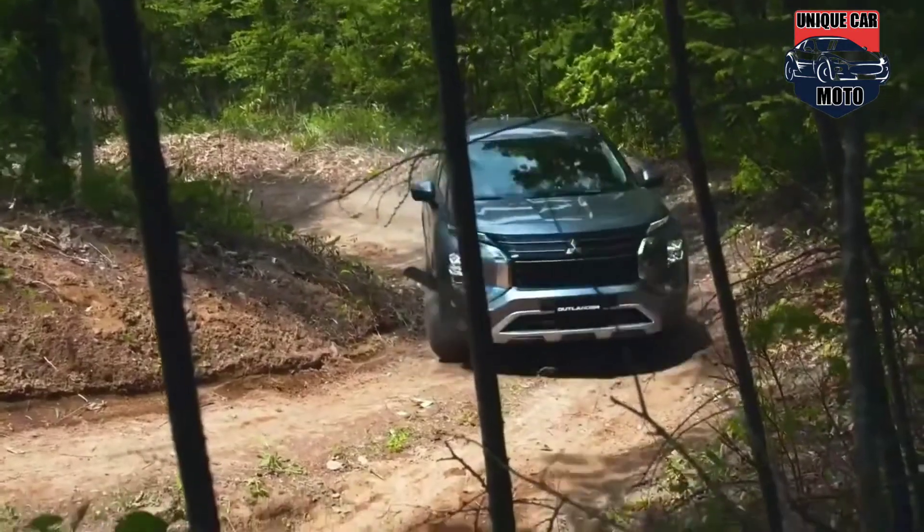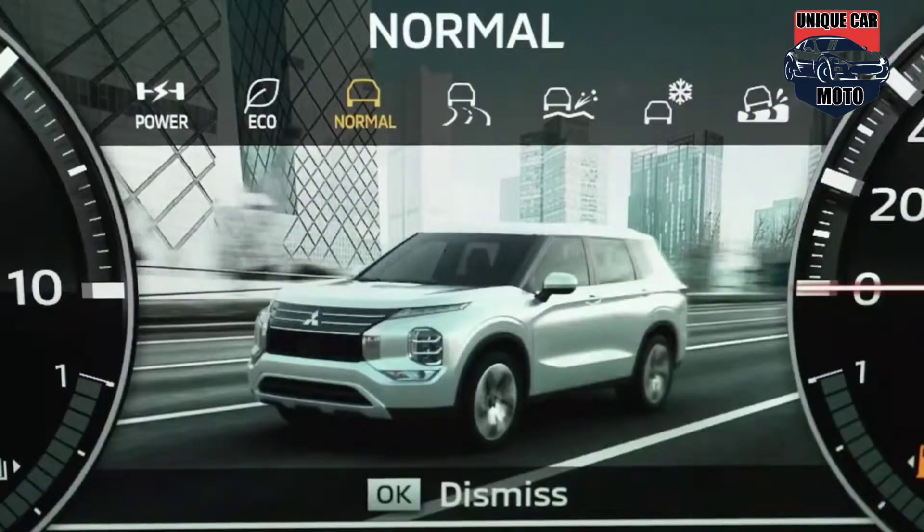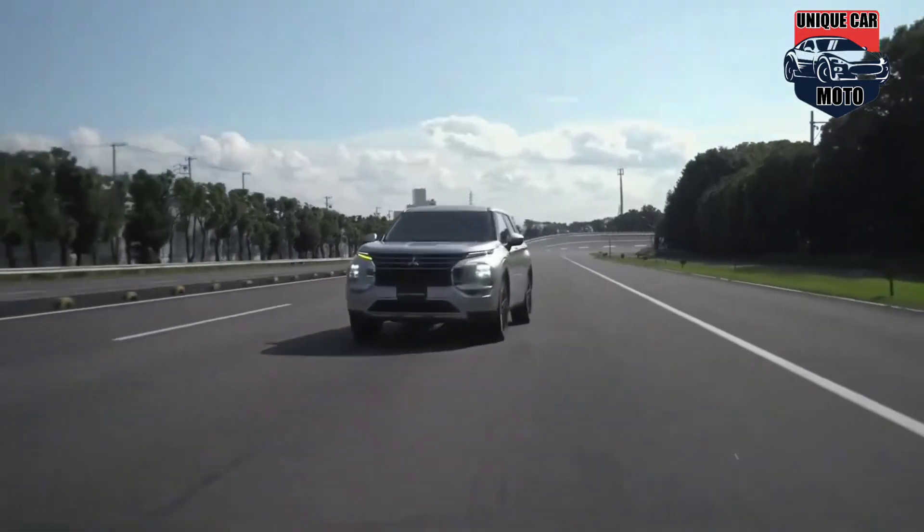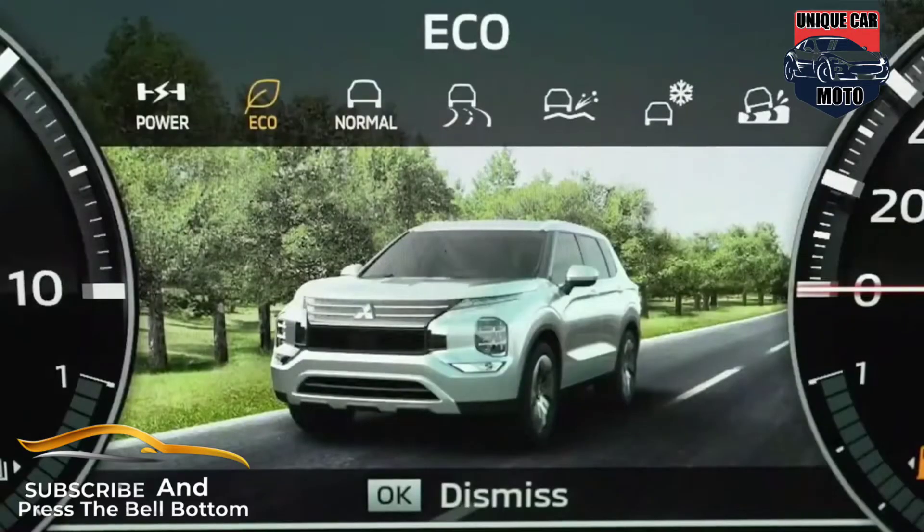All models are equipped as standard with a new generation of the brand's signature super all-wheel control, allowing for greater vehicle control and increased driver confidence.